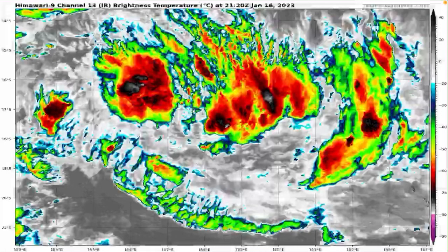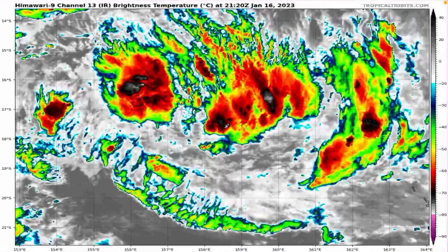Welcome back to the first update on Invest 91P, which has a really good chance of forming in the South Pacific Ocean — potentially a threat for the Vanuatu Islands, or the very southern Vanuatu Islands, as you can see on the satellite imagery currently.